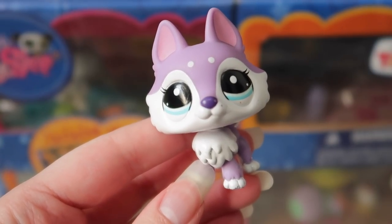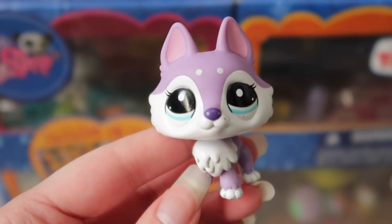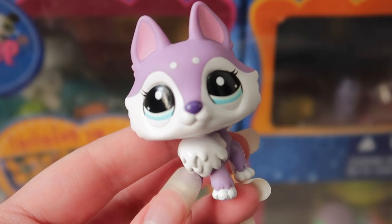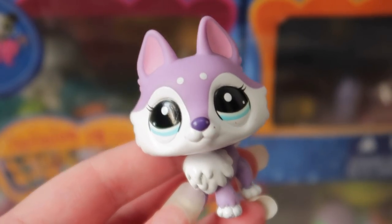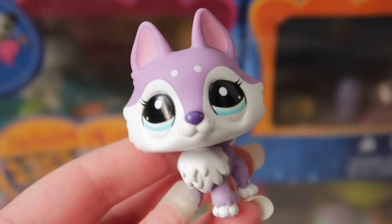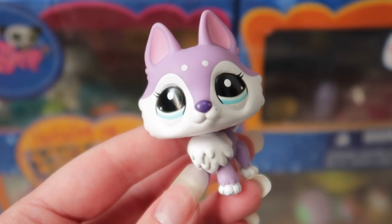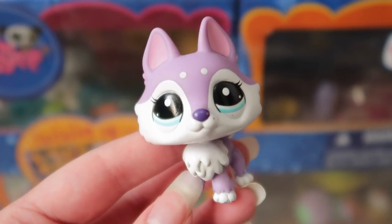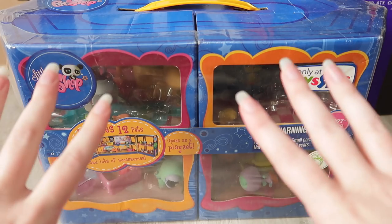Hey guys, it's LPS Honey. I currently can't find my mascot so I'm using this little husky instead. Today I'm continuing with some unboxings related to old G2 LPS. If you watched my recent video, you saw me mention AliExpress sellers mass listing old G2 LPS. It's been insane — I've been loving it, but it's also been challenging because they've been selling out so quickly. I was super lucky to get some of these larger sets, and one of them I'm opening today.